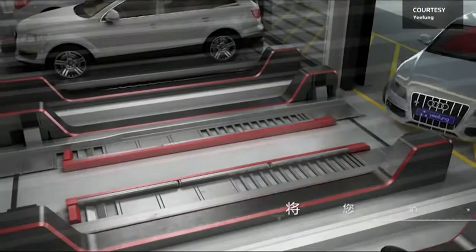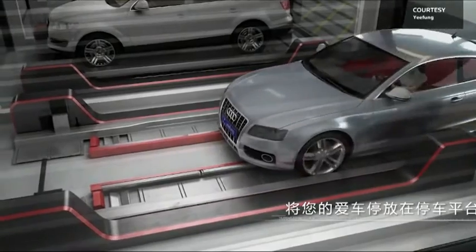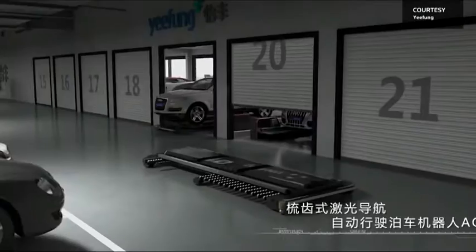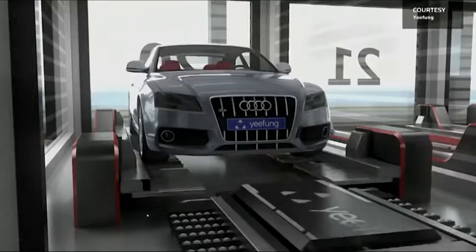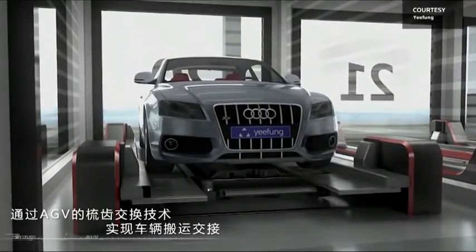If you've ever wasted time looking for a parking space, imagine a world where the space comes to you. That's the dream fueling Yifong technology, building what amounts to an automated valet.